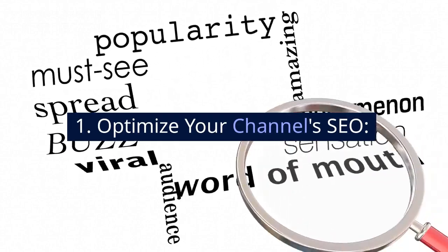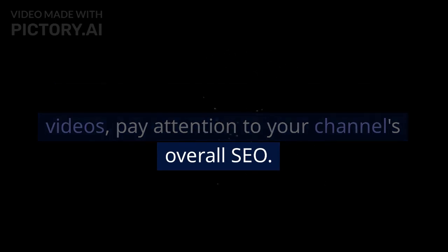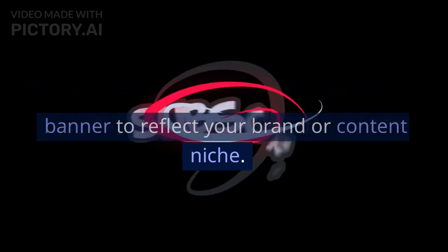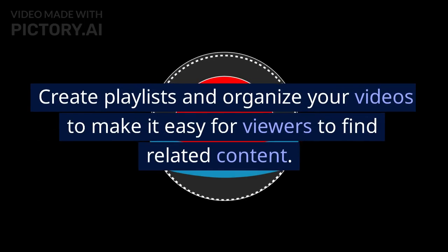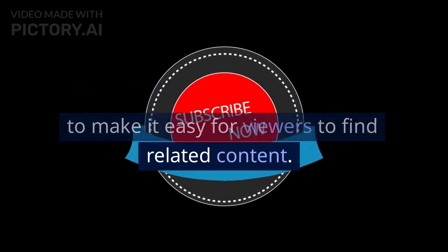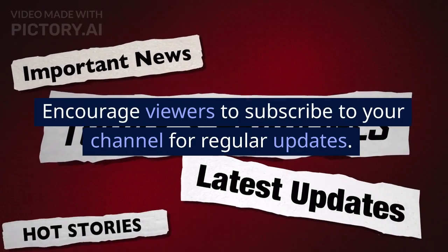Optimize your channel's SEO. In addition to optimizing individual videos, pay attention to your channel's overall SEO. Customize your channel name, URL, and banner to reflect your brand or content niche. Create playlists and organize your videos to make it easy for viewers to find related content. Encourage viewers to subscribe to your channel for regular updates.